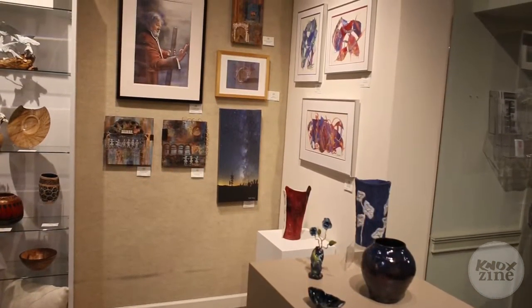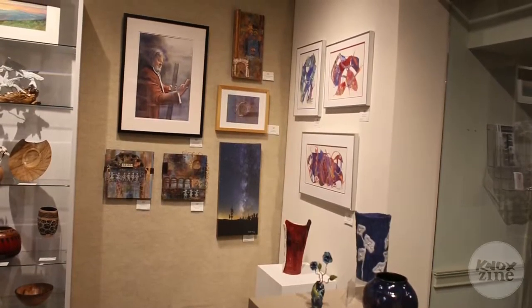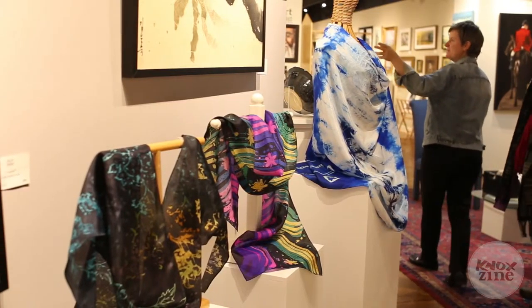I'm one of two featured artists. We have different featured artists each month. I am the 3D artist and I do painted wearable silk.